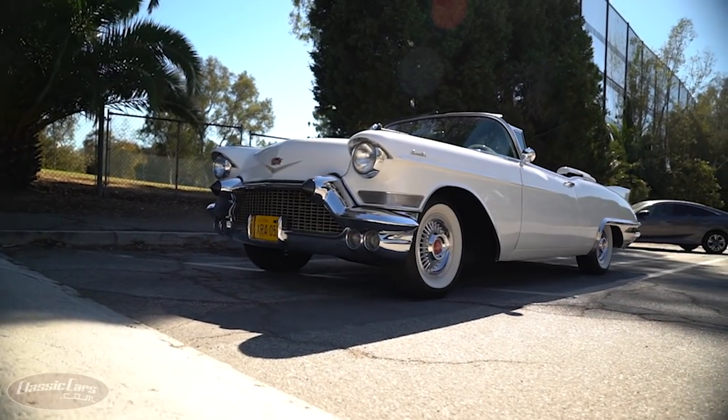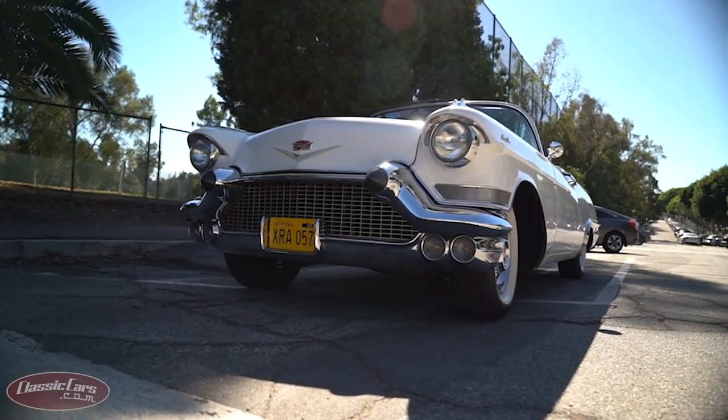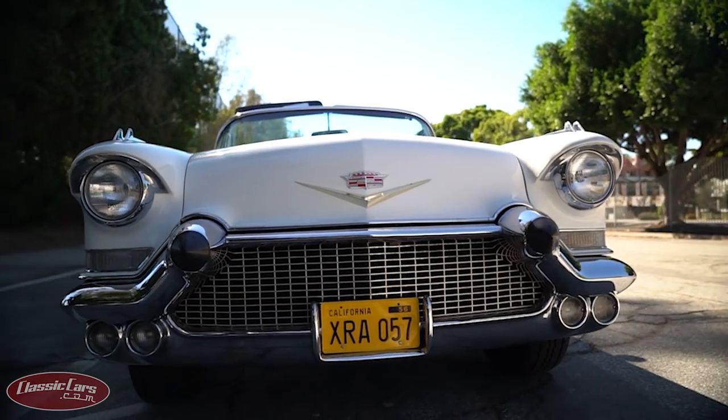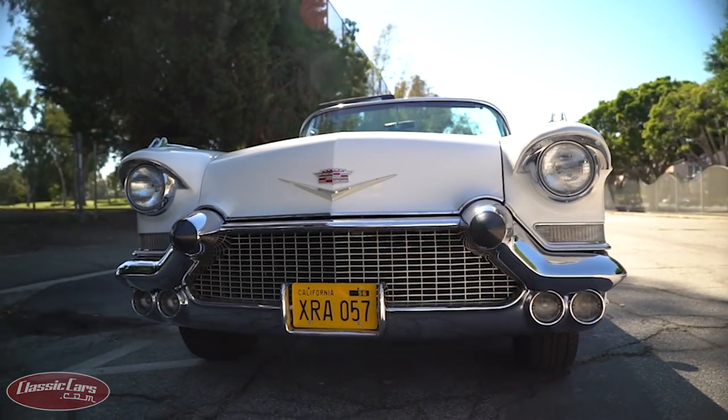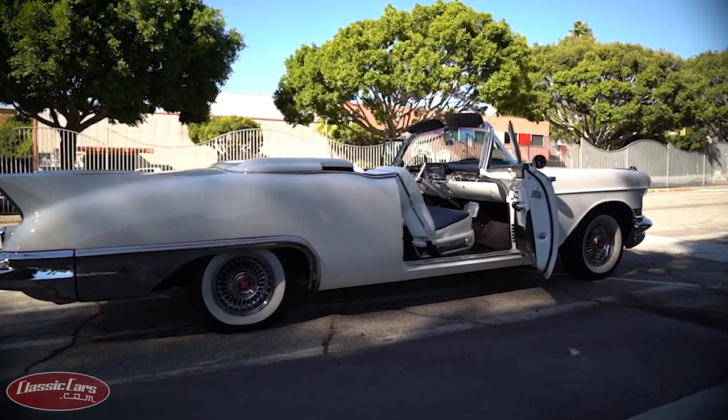The Brougham was based on the fifth generation Series 62 Cadillac, which used a tubular X-frame without side rails, allowing it to have a lowered ride that just oozed style. This is a true cruiser built for comfort, not speed.